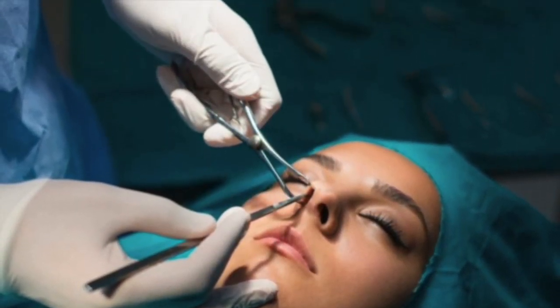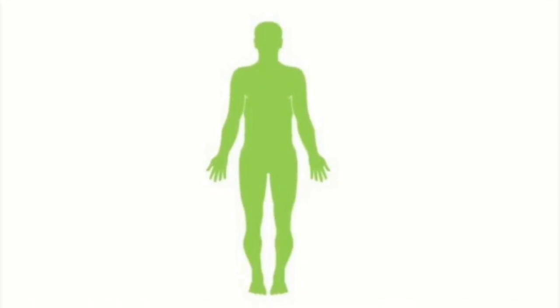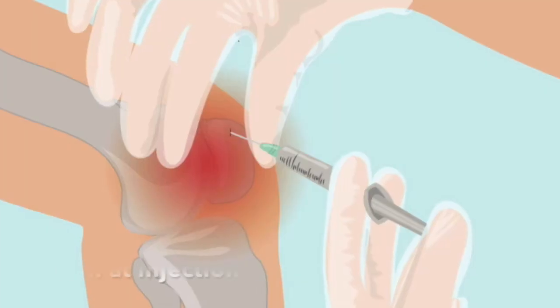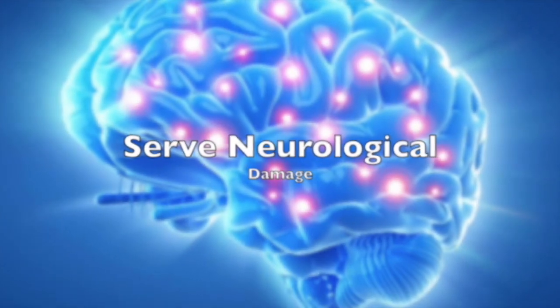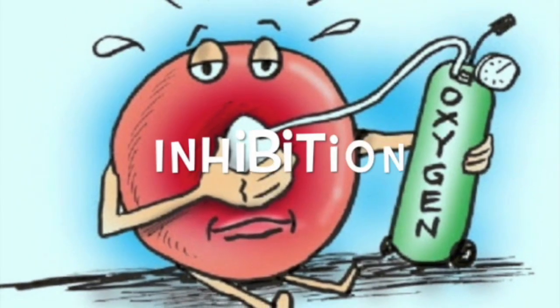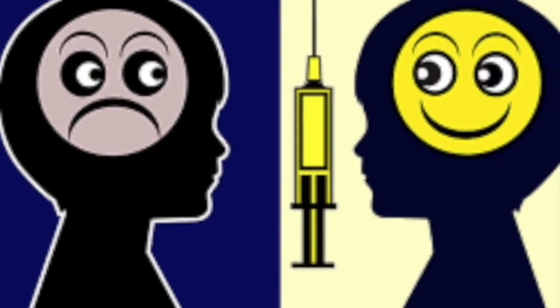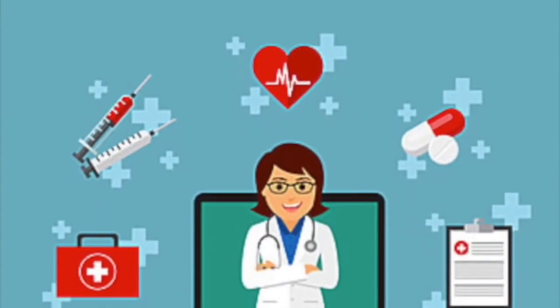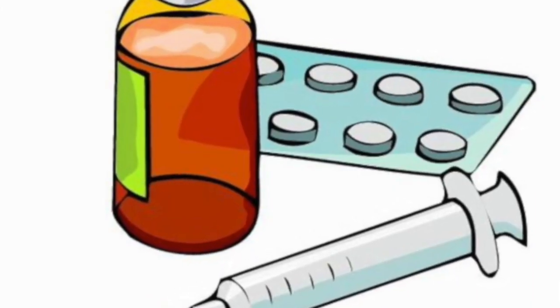Rhinoplasty procedures require the patient to be under anesthesia. These surgeries can last up to three hours, putting the patient at risk for anesthetic complications. Common symptoms of post-anesthesia include headache, pain at the injection site, nausea, and vomiting. If the anesthesia is given for a prolonged period of time, it can cause severe neurological damage or even death. Other anesthetic-related complications include inhibition of oxygen delivery to cells and increased risk of bleeding complications. To prevent these complications, it is important to have a pre-anesthesia evaluation before surgery, as tolerance and dosage vary from patient to patient.